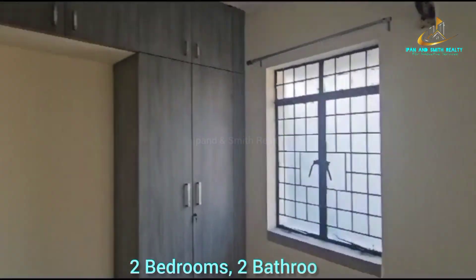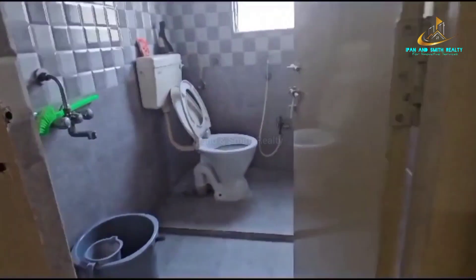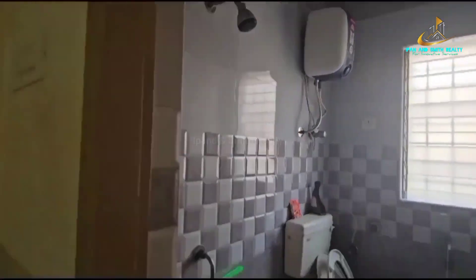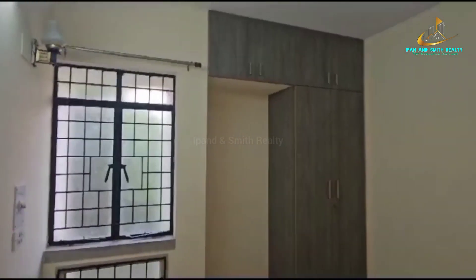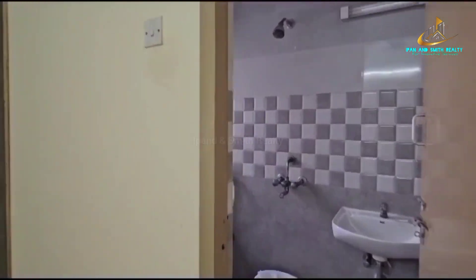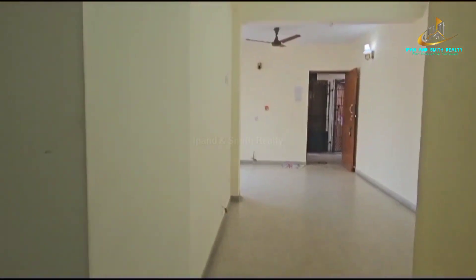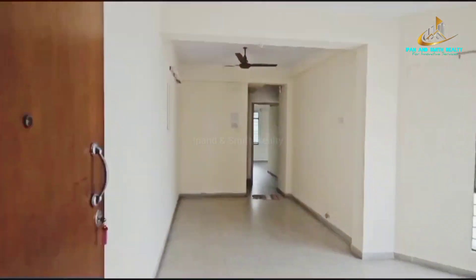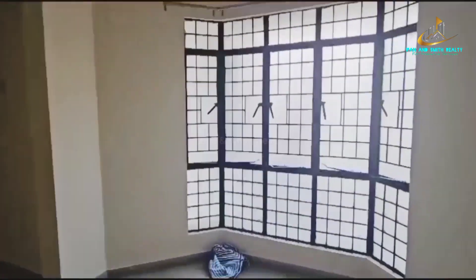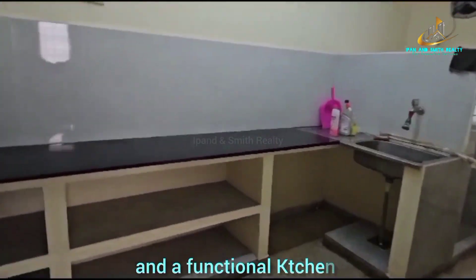Each apartment features two bedrooms, two bathrooms with a common bath, and a master bedroom with attached bath, a spacious hall, and a functional kitchen.